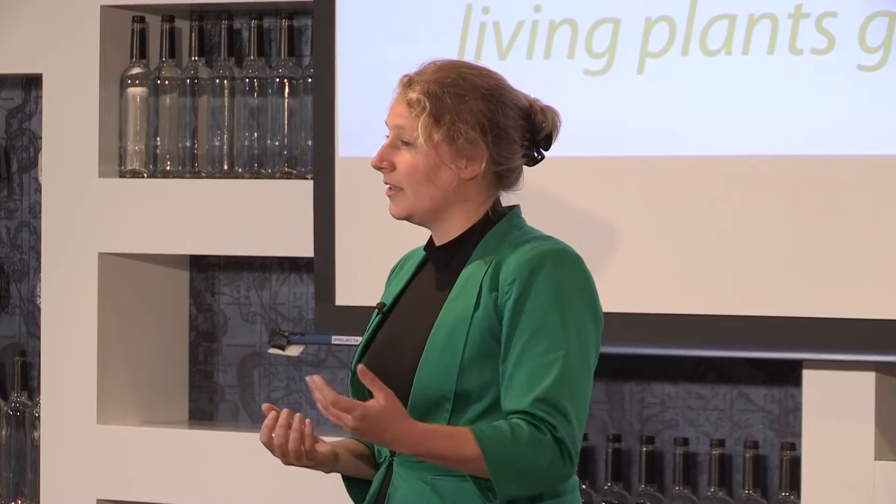Basically, you can use every type of plant growing in a wetland to generate electricity. I'm Marjolein Helder, I'm CEO of Plenty, and we generate electricity with living plants. I know it sounds too good to be true, but it actually works, and I'll explain shortly how it works.